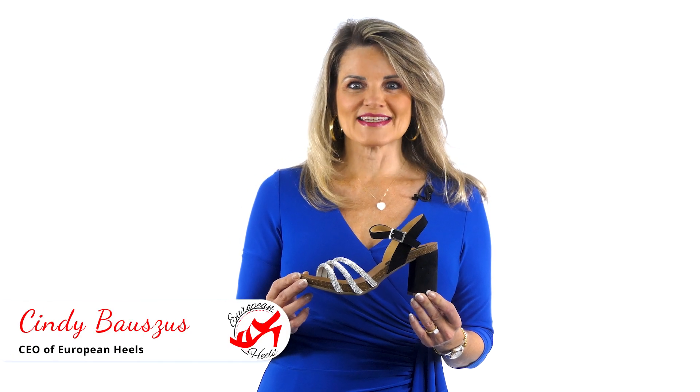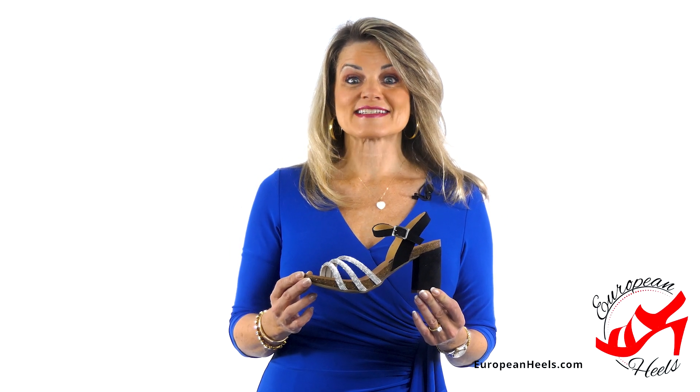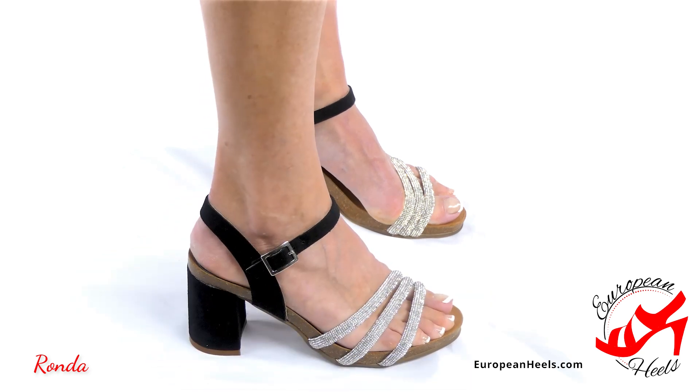Hi, Cindy with European Heels. These are our dazzling Rondas. Sparkle!